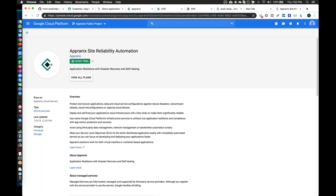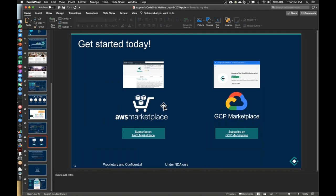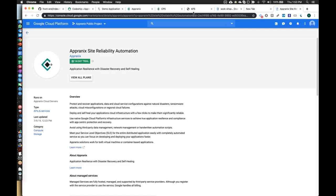Before continuing, just to let everyone know: a very short survey will pop up at the end asking what you'd like to learn more about in the future. If you wouldn't mind taking that, that'd be great. Let's see if the recovery is done.